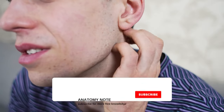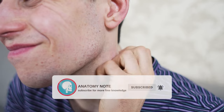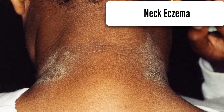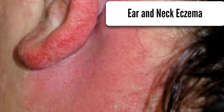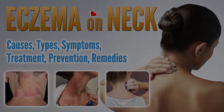The neck is like a set of skin folds and is therefore one of the areas particularly affected by eczema. In childhood and adult neck dermatitis is rarely isolated — it is often associated with other forms of eczema like facial eczema, scalp eczema, and eczema on ears. In this video we will introduce information about eczema on the neck: causes, symptoms, treatment, and natural home remedies.